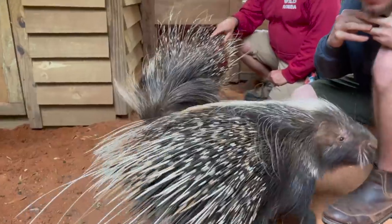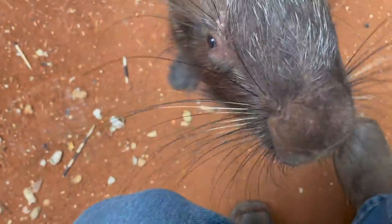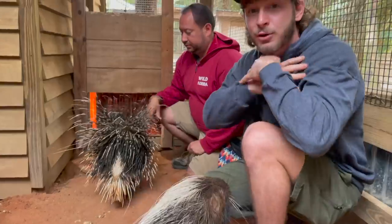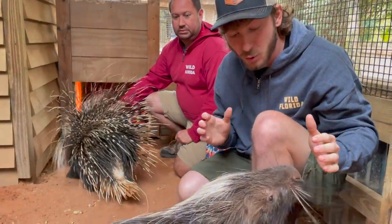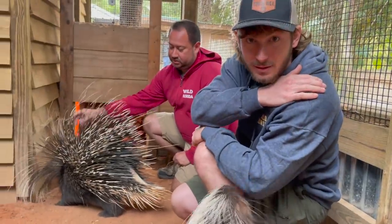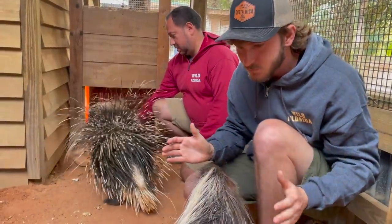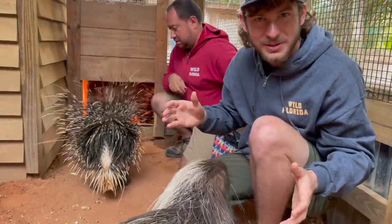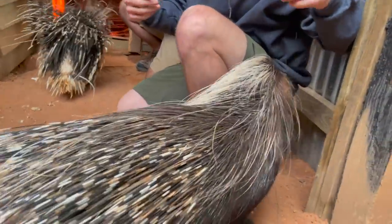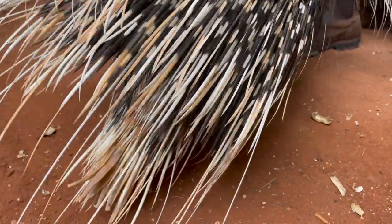If a predator tries to make a meal out of a porcupine, they're going to end up with a face full of quills. The thing about these quills is that when they go into the skin, over time as the muscle moves, the quill travels further and further throughout the body. Some people quilled by North American porcupines have been quilled in one part of their arm and had the quill come out of their shoulder months later. These guys don't shoot quills — they just poke you with them, and then you're stuck with a big keratin needle in yourself.